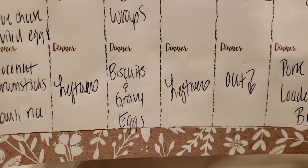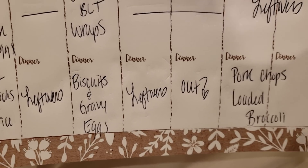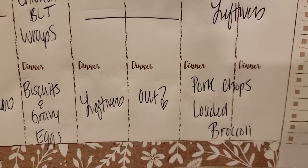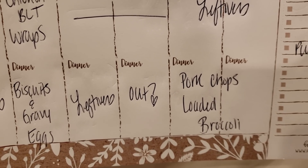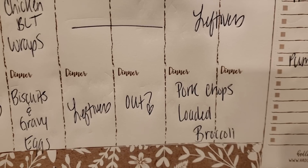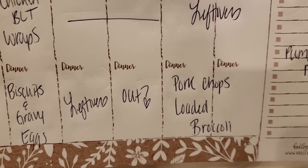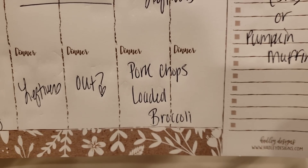Leftovers on Tuesday. Wednesday I'm prepping biscuits and gravy ahead of time so I don't have to do any cooking that night except for eggs, and leftovers on Thursday. Friday is a question mark — the hubby is going on a fishing trip the whole weekend, so I don't know if I'll take the boys out, or if I'll be tired from work and just want leftovers or something quick.